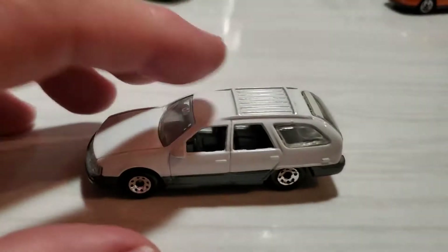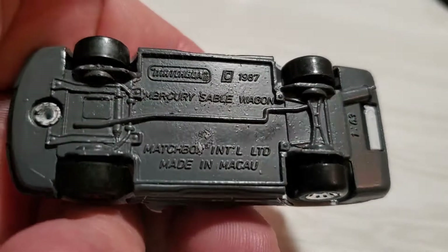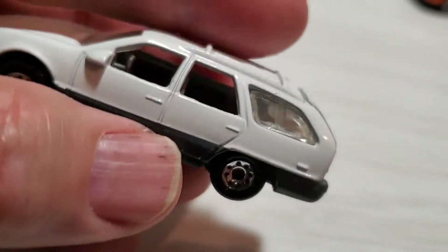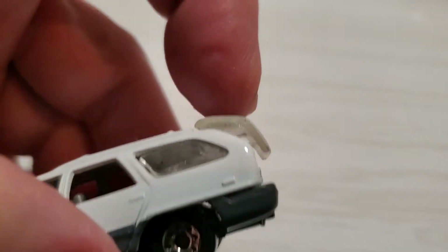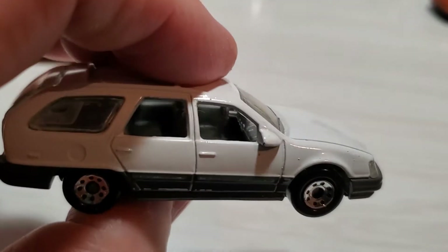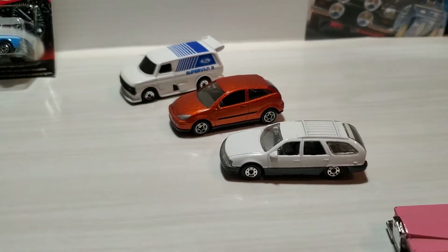An older Matchbox casting - this one has springs as well, and this is the Mercury Sable Wagon, copyright 1987. I got this brand new because I started collecting in '88. It has a metal chassis and metal body, which is really cool, and then you've got an opening tailgate. The headlights are part of the window unit. Overall a pretty cool station wagon - something you don't see much of anymore. You might see the Taurus version but definitely not the Mercury version.